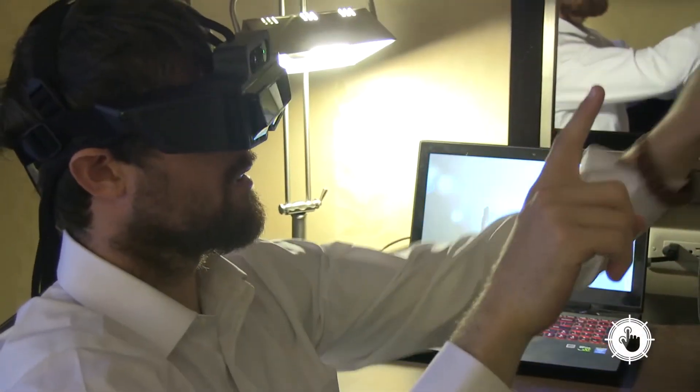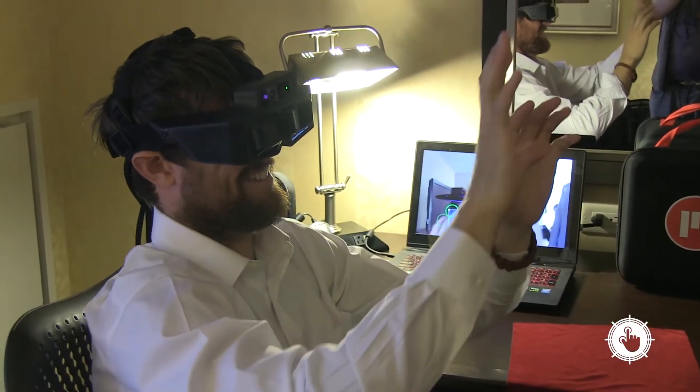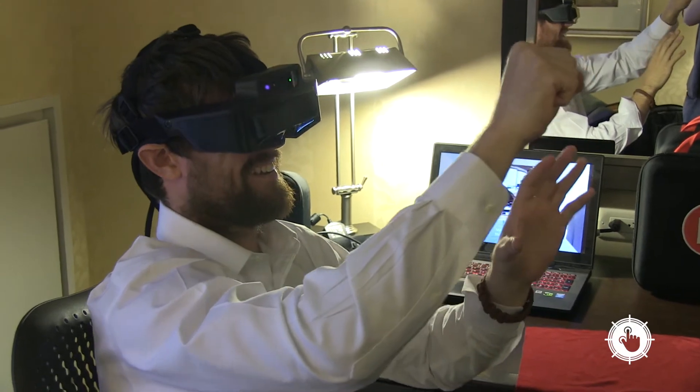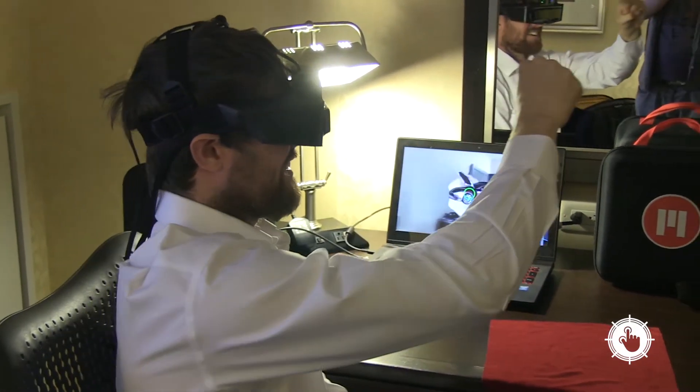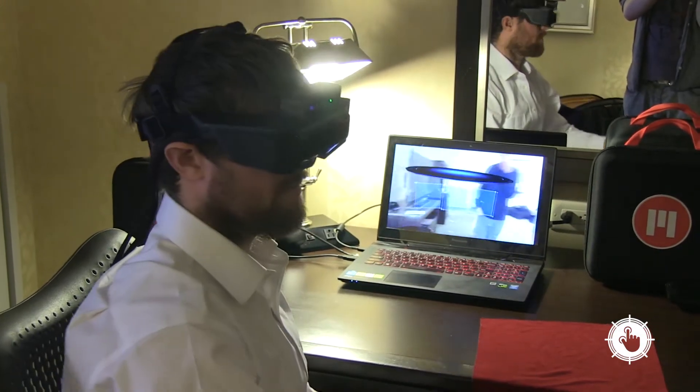Right now the divide between the real world and the digital world is pretty clear-cut. You're either looking at your physical environment interacting with people and objects, or you're staring at a screen. It's sort of a mutually exclusive relationship.